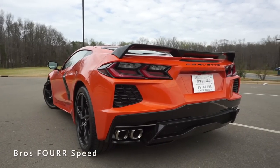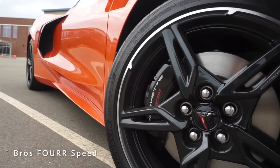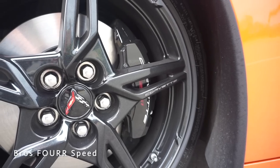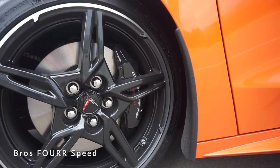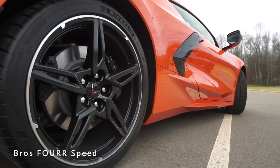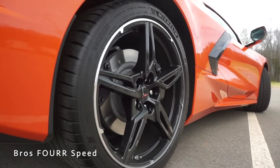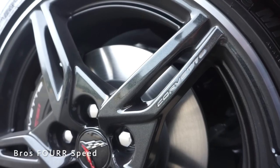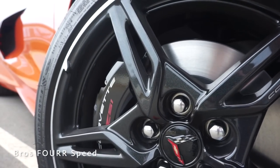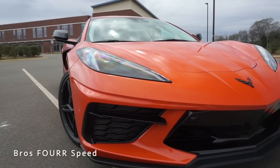The Z51 package gives the Corvette upgraded ventilated disc brakes all around with four-piston calipers. Front rotors measure 13.3 inches, rears slightly larger at 13.8 inches. The car also has a staggered wheel setup — 19s up front and 20s in the rear — finished in carbon flash black with a machined lip, all wrapped in Michelin Pilot Sport 4S tires.